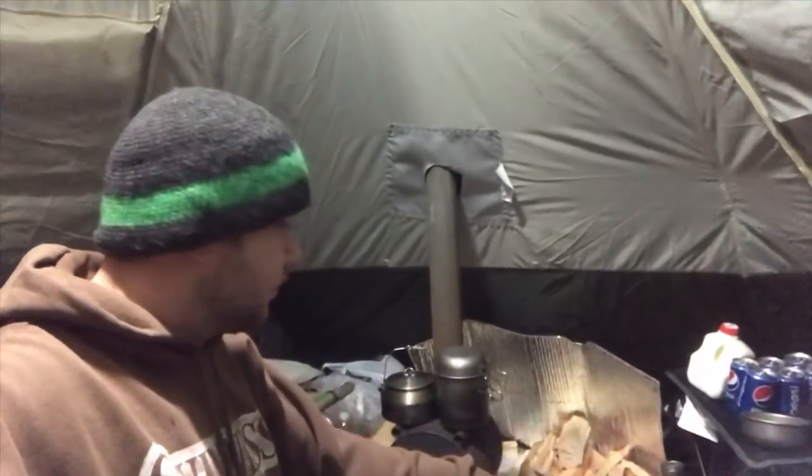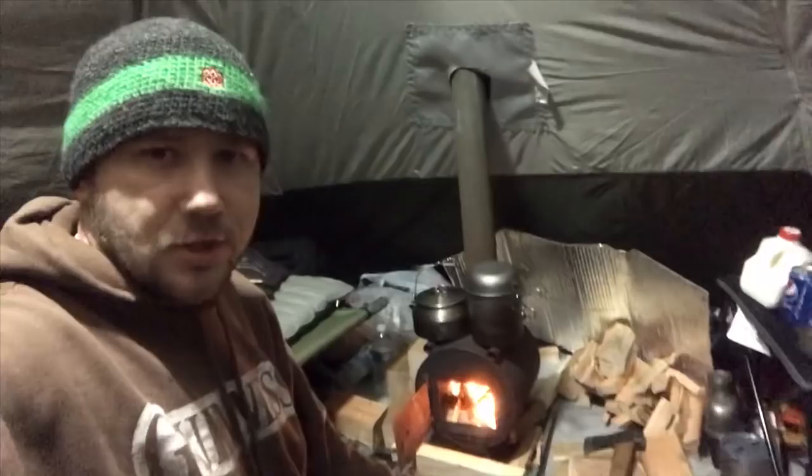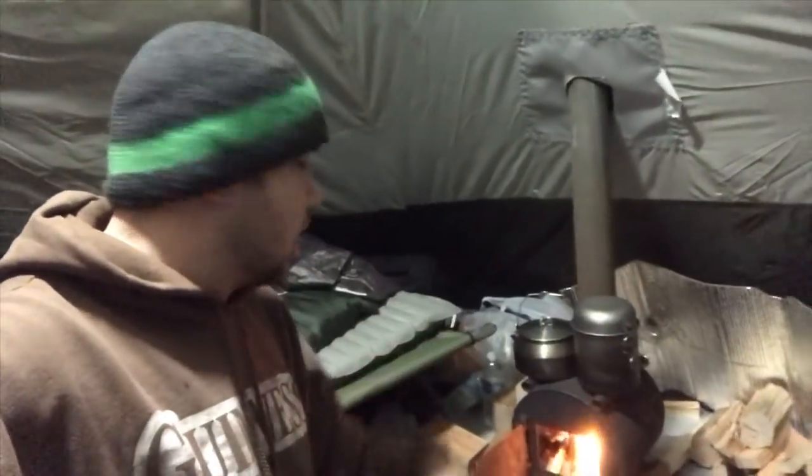We've got some milk. Cutting some wood over here, as you can tell. Got my little cutting area over here, my little chopping area. Got the cot up here and the way I've got the kids situated - I'll show you guys all that later on. It's dark.